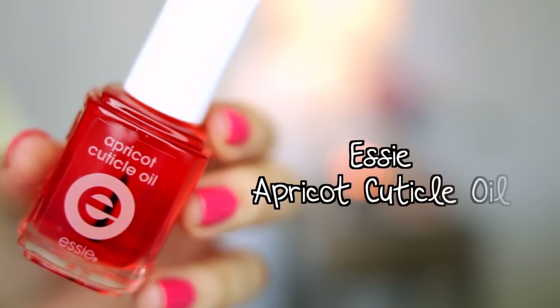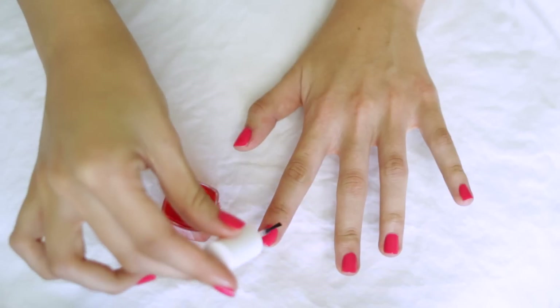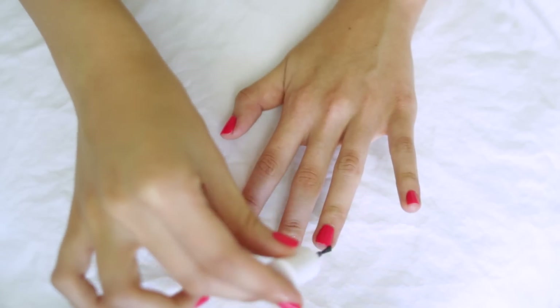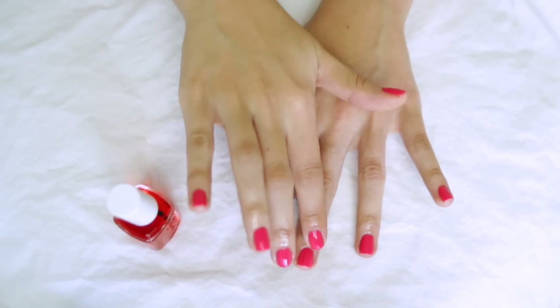For body spray I have been obsessed with Victoria's Secret Pure Daydream — oh my gosh, so good. For a quick little nail treatment I like using Essie's Apricot Cuticle Oil — I put a little bit on every single finger and massage it in, which really helps keep my nails and cuticles nourished and hydrated.